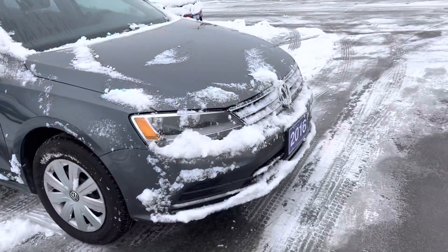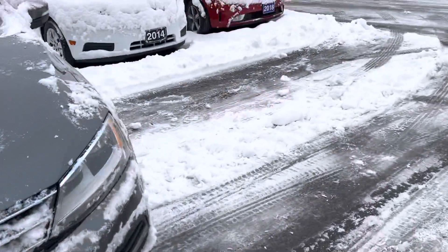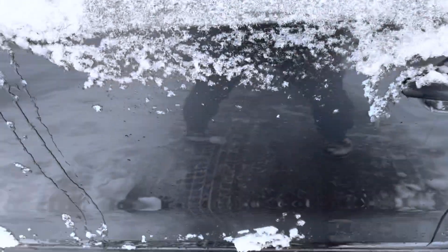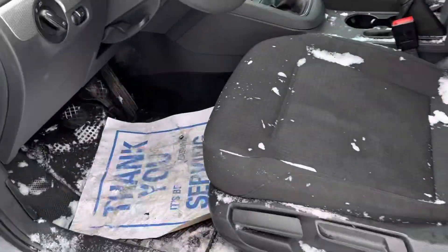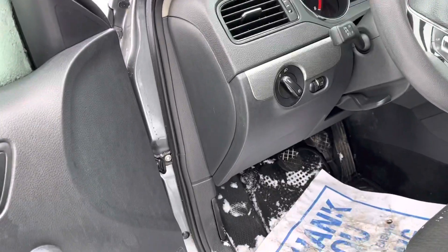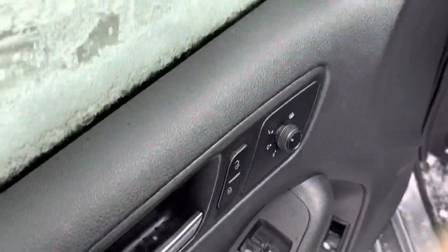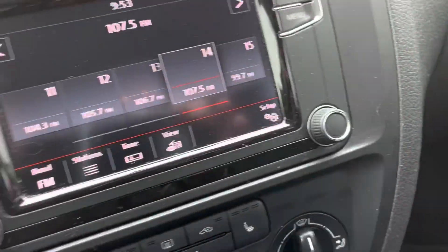I'm going to go inside and show you some of the features. You've got manual seats, heated mirrors, power windows, power locks. Backup camera and Bluetooth as well.